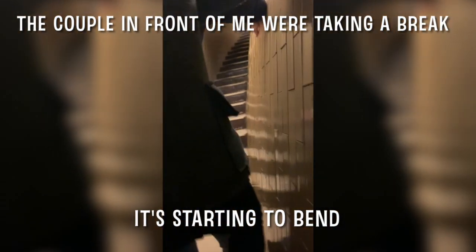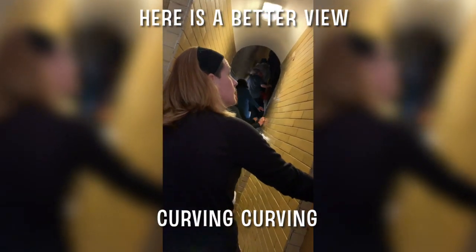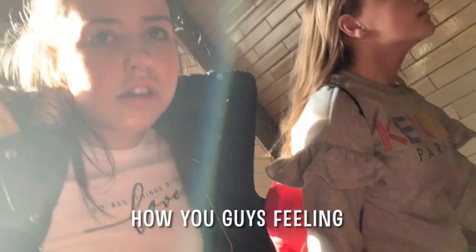It's starting to bend. You can see the walls like curving, curving. How are you guys feeling? Tired? Oh my guys, there's a rope you hold on to. Oh my gosh, we've made it!